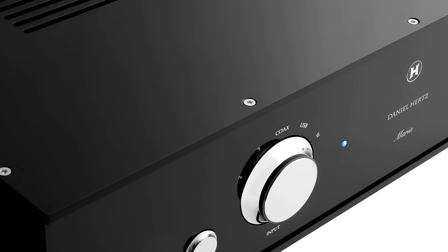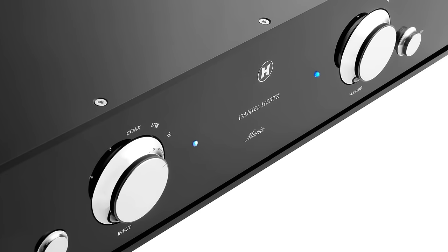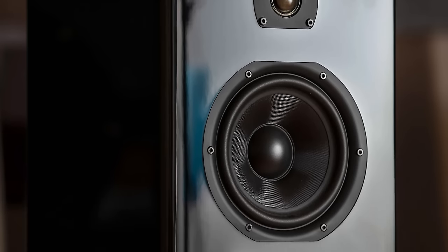Up until now, I had not actually heard the Maria by itself. I had only heard the Maria with the Daniel Hertz speakers, specifically the Eva. And of course, I'm extremely impressed with that system — you can see the review in the link below.